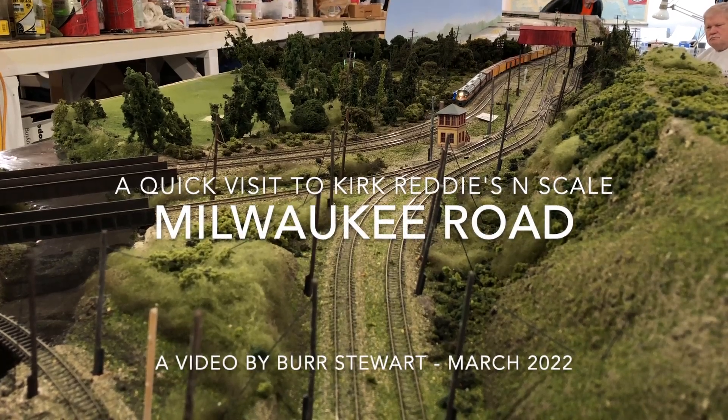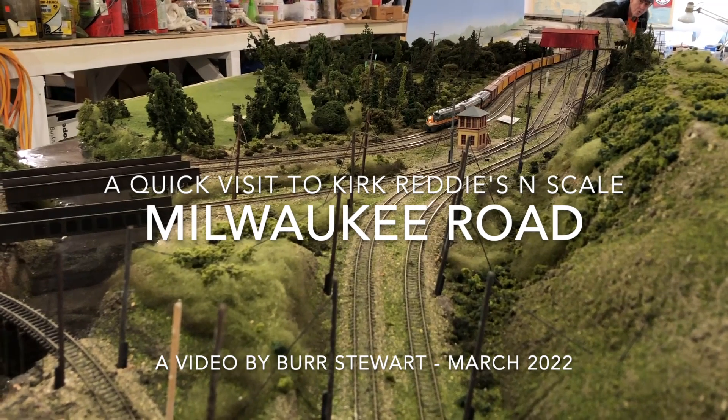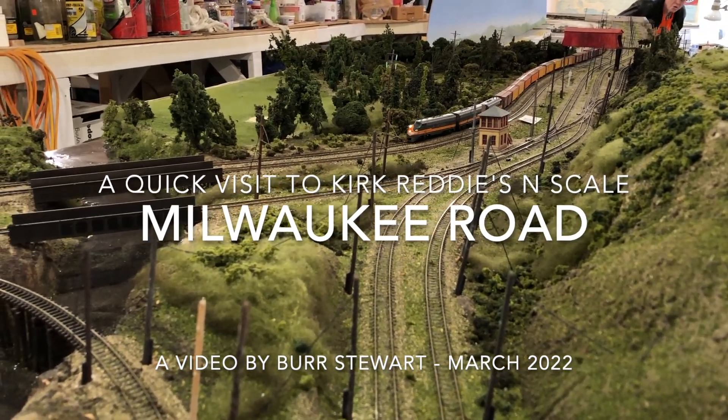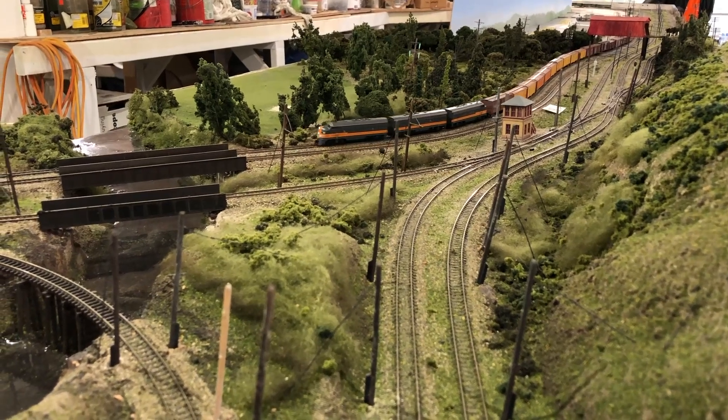Hi, this is Burr Stewart. I had the occasion to visit Kirk Reddy's wonderful N-Scale layout in Seattle recently. I took a few pictures and I just wanted to give you an introduction to this massive layout.